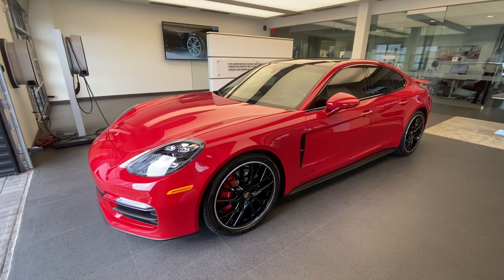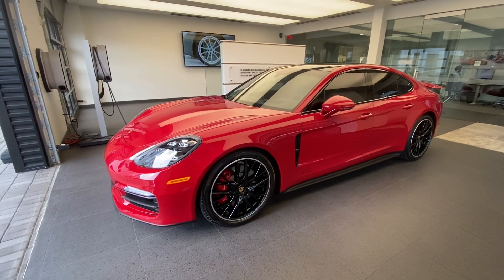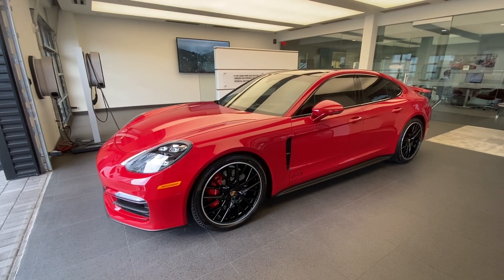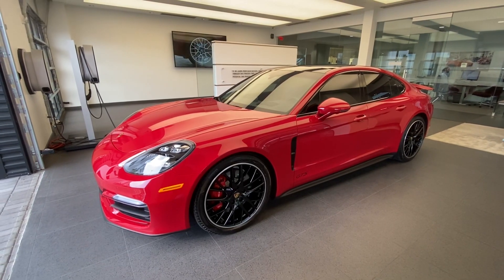In today's walk-around video, we're going to take a look at this stunning 2021 Porsche Panamera GTS. This is the latest generation Porsche Panamera, redesigned for model year 2021, powered by a twin-turbo 4.0-liter V8. The GTS trim level is, of course, a very sporty trim level.